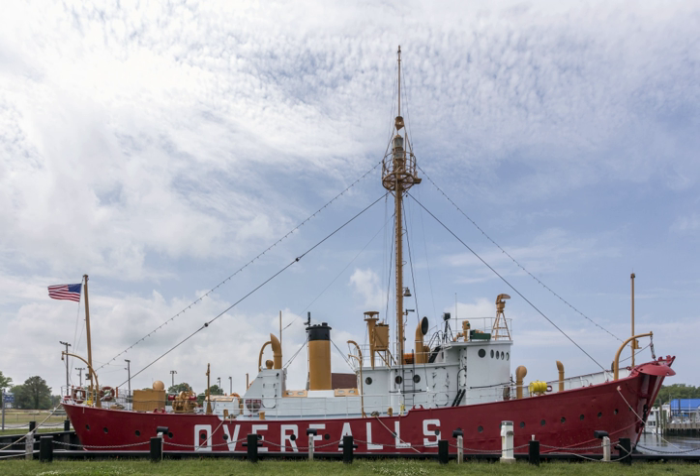When the Lighthouse Service was merged into the Coast Guard in 1939, she was renumbered WAL 539, LV-118. WAL 539 served at the following stations: 1938–1957, Cornfield Point, Connecticut.